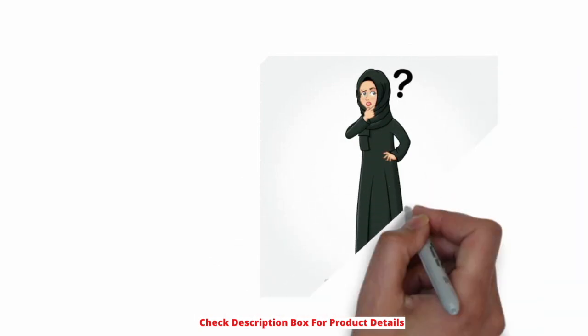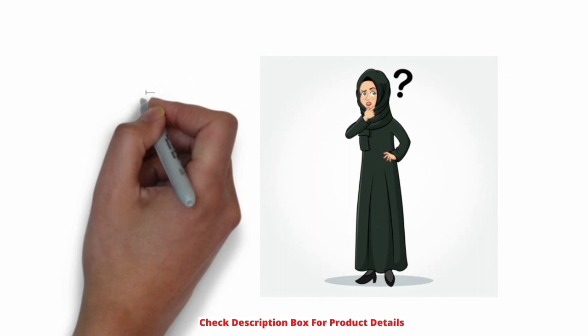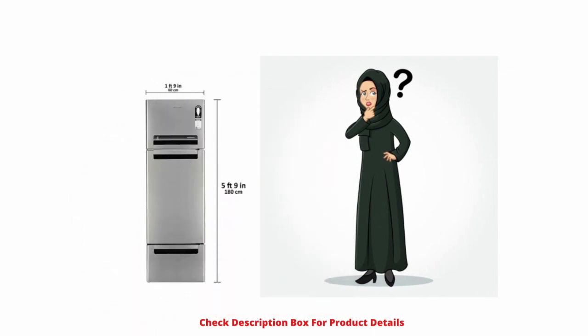What is the width of this refrigerator? The width is approximately 1.9 feet, which is a regular size for a 300-liter fridge with any brand.